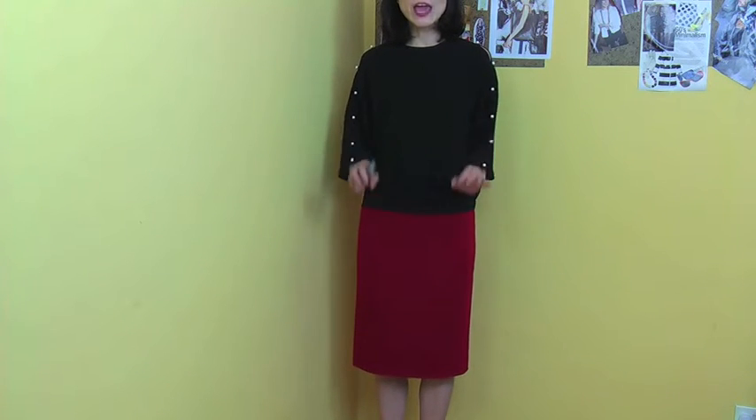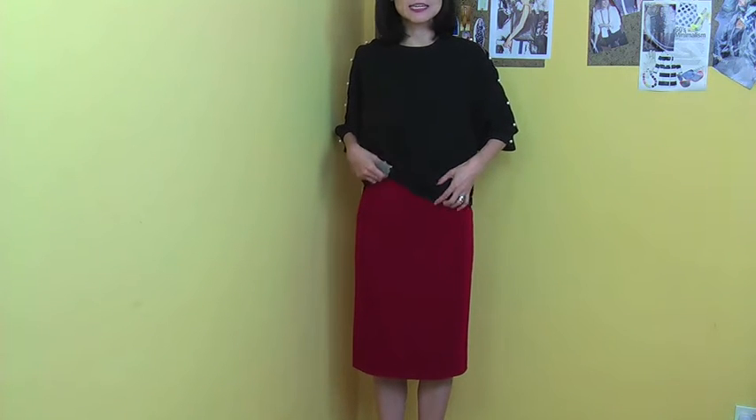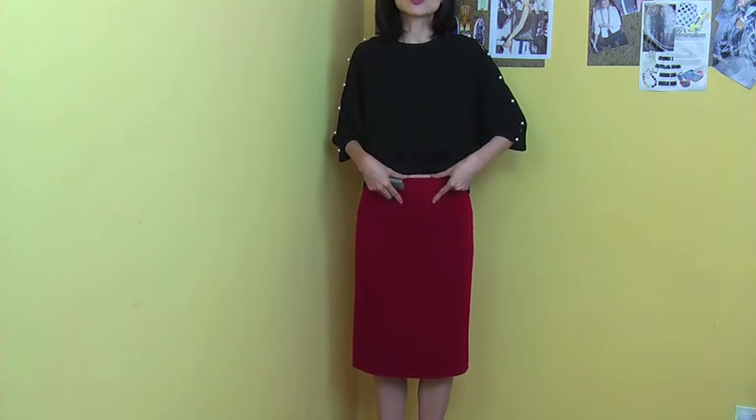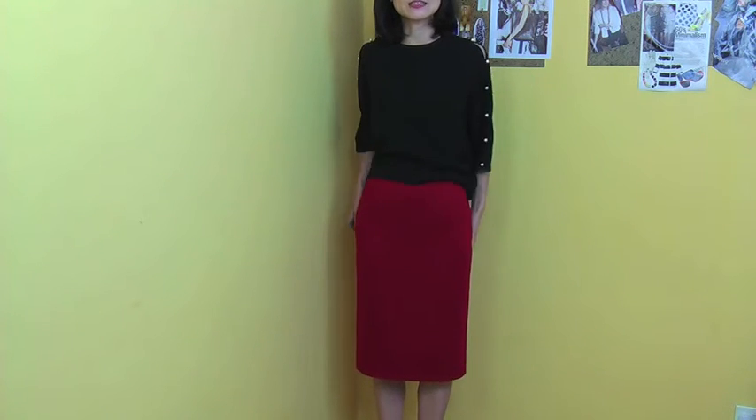I'm wearing this skirt with the black blouse because this red is a very deep, rich red that goes perfect with black. You can have the blouse tucked out, or you can tuck it in, because the waist is right on your waistline — so you can tuck in and have a very nice slim fit as well.